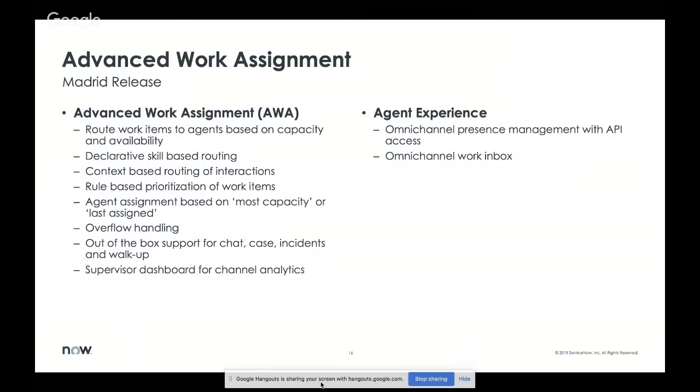When work items are in the queue, you can prioritize them using rules or declarative methods without writing any code. When assigning work to agents, you can use one of two algorithms shipped out of the box: most capacity or last assigned. We also support overflow handling. Out of the box, Advanced Work Assignment is enabled for chat, case, incident, and walk-up. In Madrid, AWA is limited to these channels, but we're going to open it up to other channels soon, so you can create your own channels based on interaction or tasks.